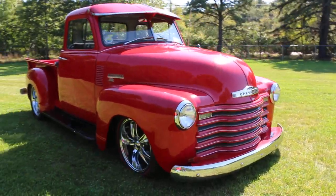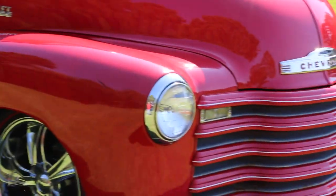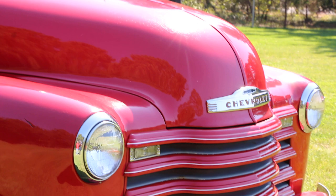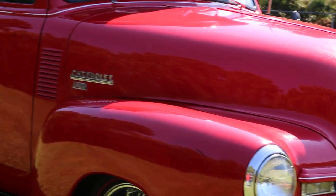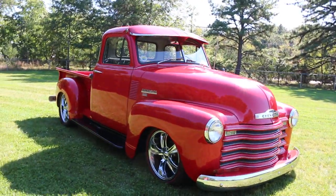Very distinct split windshield and corner windows on this truck, which makes it very desirable.